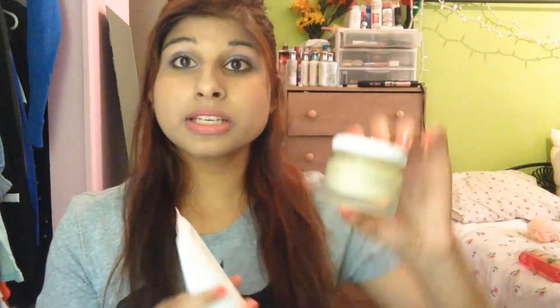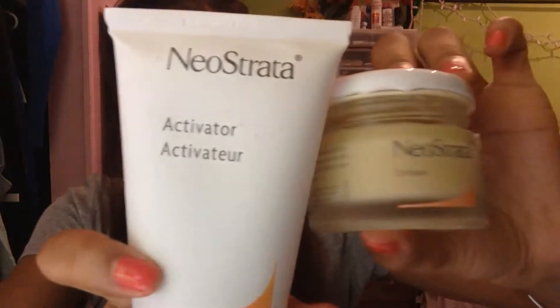Next is a product I kind of completely regret buying. It's Neostrata. When I bought it, it was about $75 to $80 — I spent close to $100 on this product and it didn't work. It comes with these crystals, which is a super thick exfoliator, and this watery activator stuff that you put over top of it. It's just a really rough exfoliator and it's supposed to get rid of red marks and scarring from acne. I see no difference.